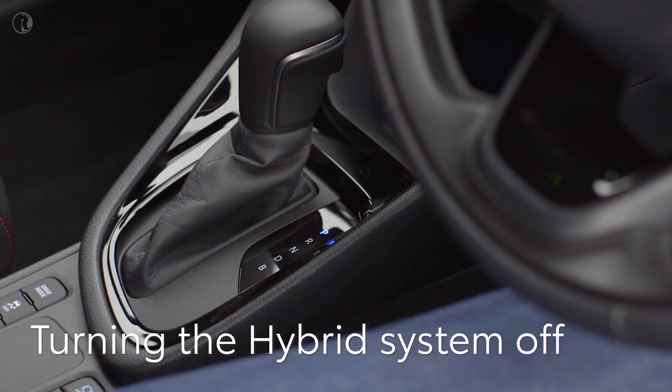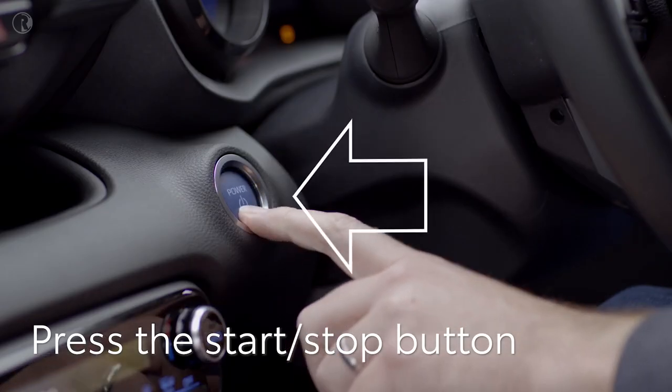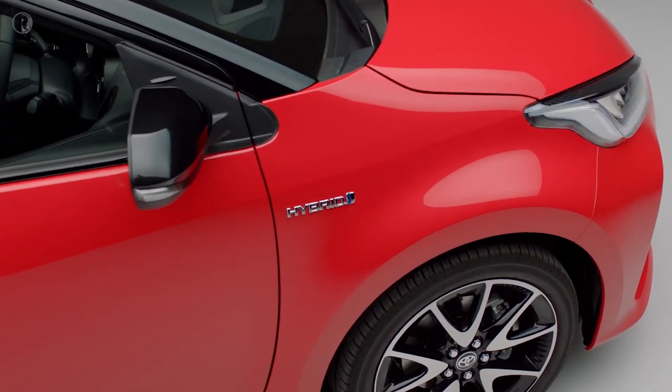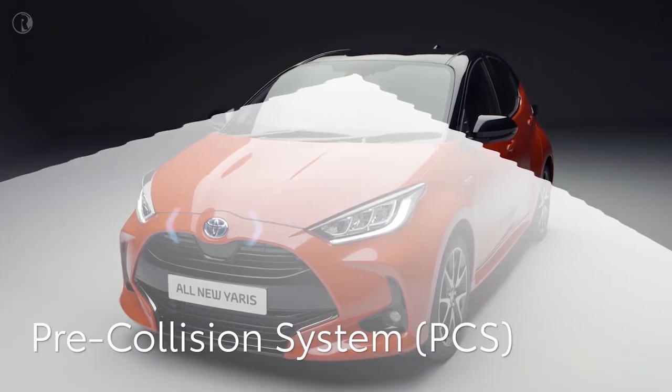Once you have finished driving, select P with the shift lever, apply the parking brake if auto brake hasn't been selected, and press the start-stop button. The system will shut down and it's now safe to leave and lock your car.